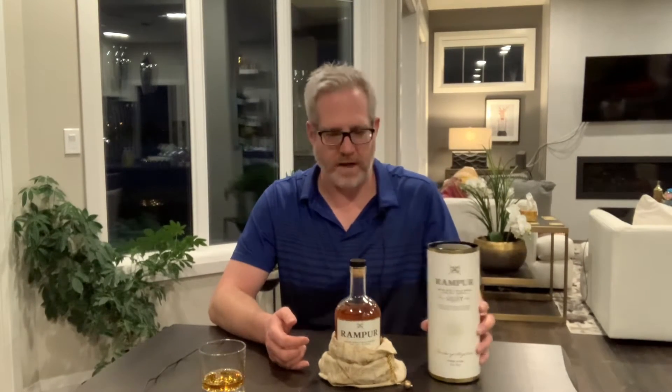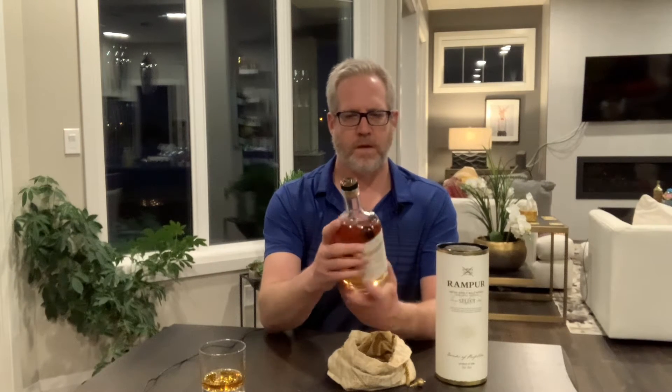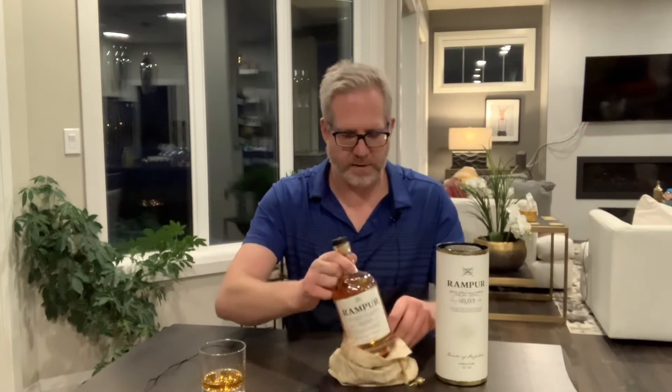Yeah, we're going to give this a shot and see what it's like. The bottle is nice looking. It's got a nice color to it — it doesn't say that it's not colored, so I'm assuming it might be. But anyways, I think we're going to give this a little shot here. Let's see what it smells like.